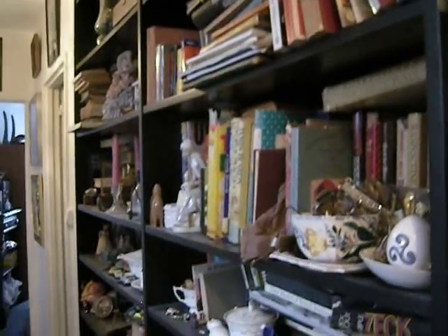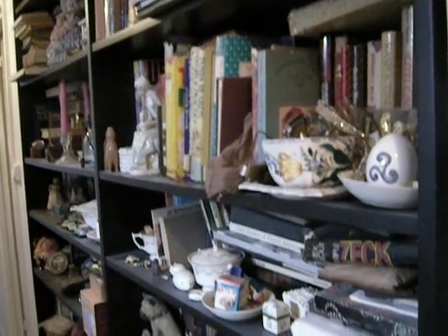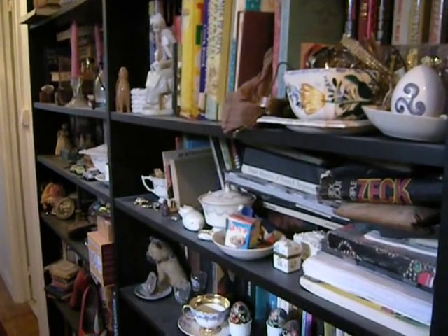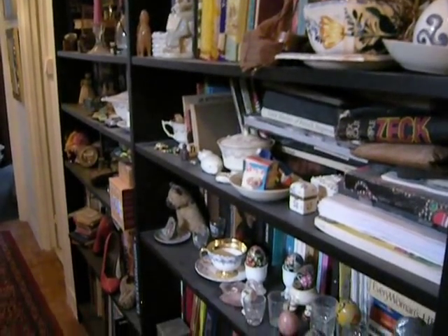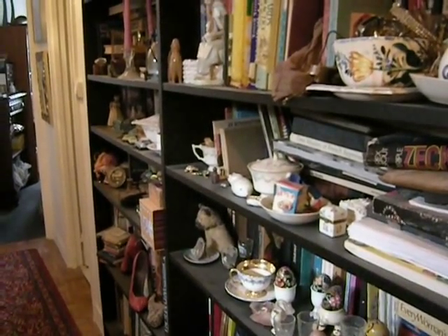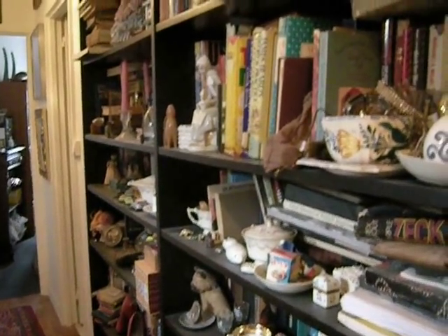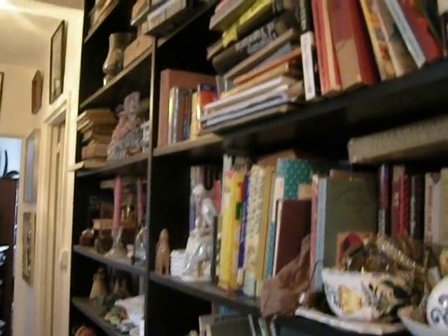The reason I haven't done another 'I Was For Sale' installment was I recently had some shocking news about Creation Books. And if you would like to know what shocked me so much, look at a website called creationbooksfraud.com. I will try to get my head together and do another installment shortly.